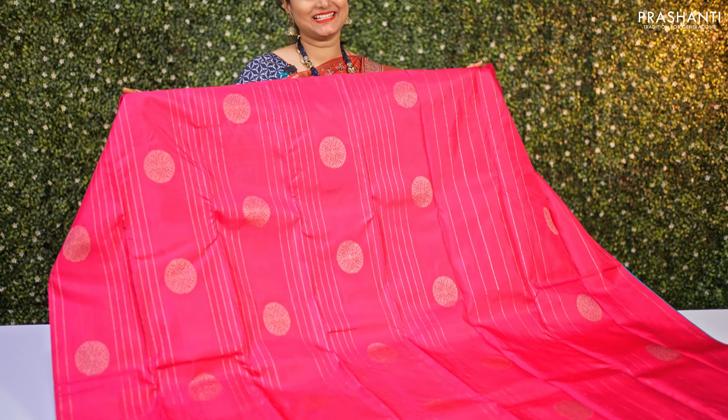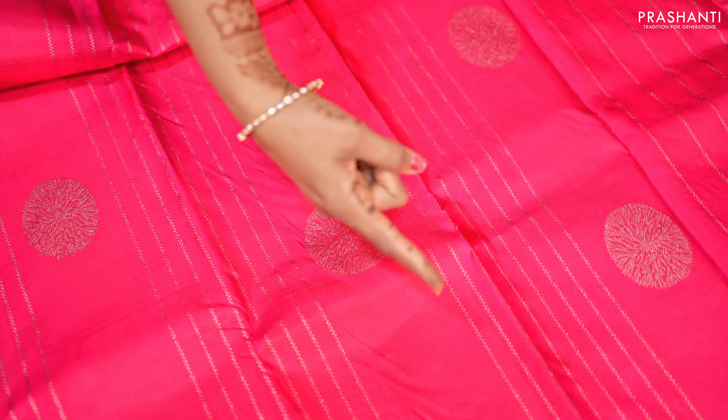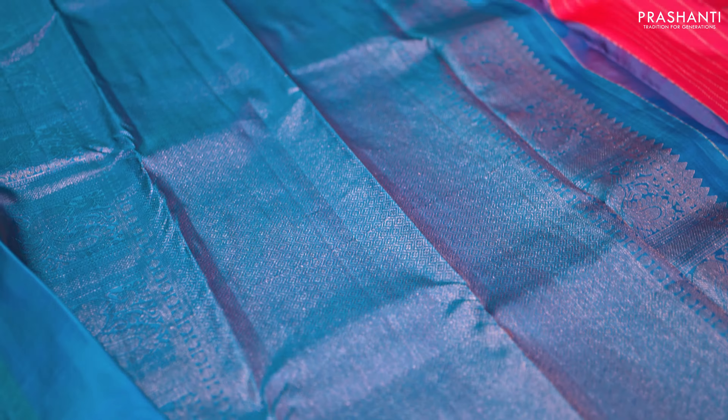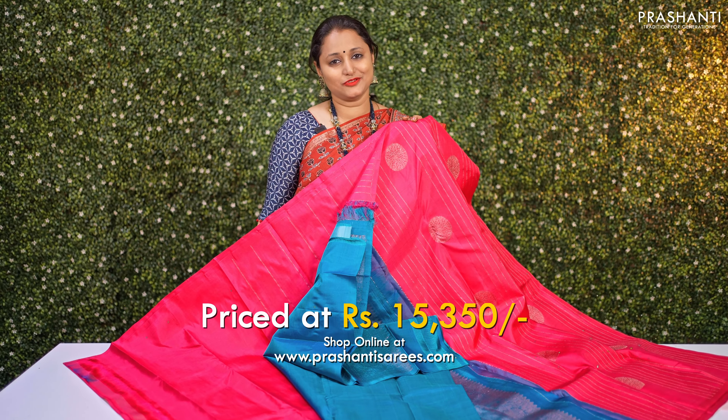The next one is a classic borderless Kanjivaram in a lovely shade of rani pink. The body has a pretty zari striped pattern along with buttas alternating vertically throughout the saree, completely woven in antique zari. A contrast rich pallu in peacock blue with an intricately woven peacock pattern, and a matching blouse. This saree is priced at ₹15,350.